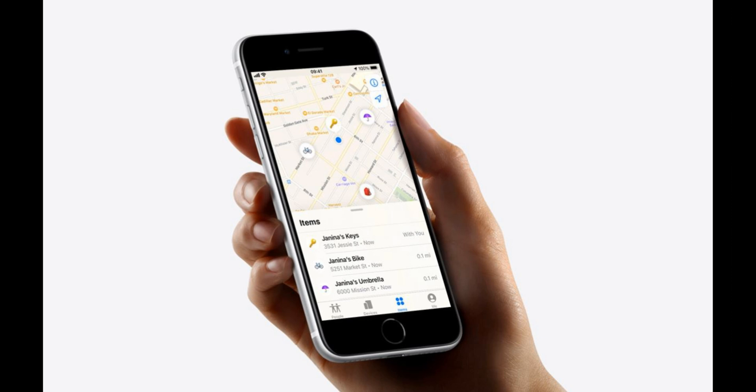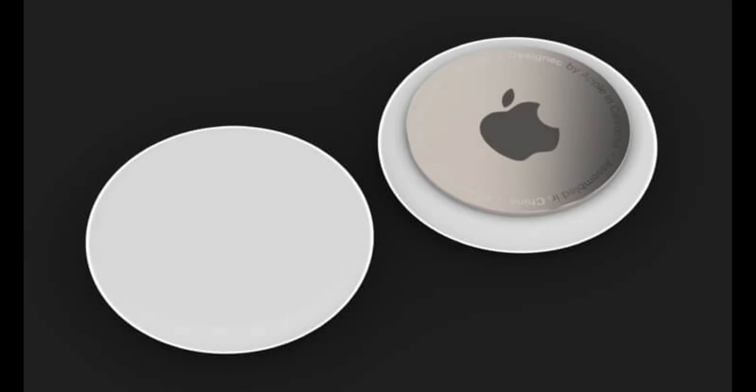If a user misplaces their item and it is within Bluetooth range, they can use the Find My app to play a sound from the AirTag to help locate it. Users can also ask Siri to find their item, and AirTag will play a sound if it is nearby. Apple added a U1 chip in each AirTag so you can see its precise location indoors or out if it's nearby, or its last known location if it is not.